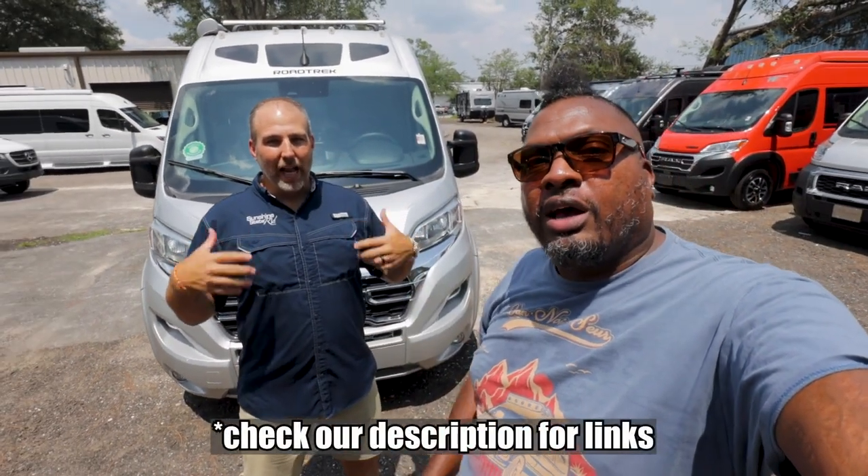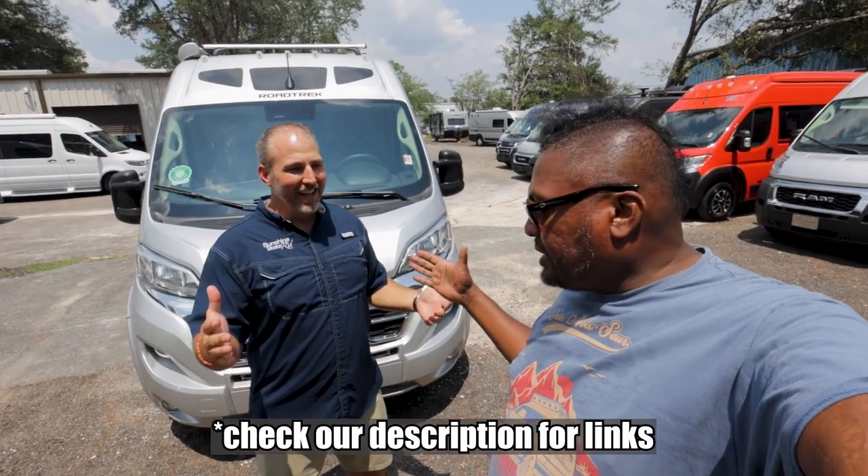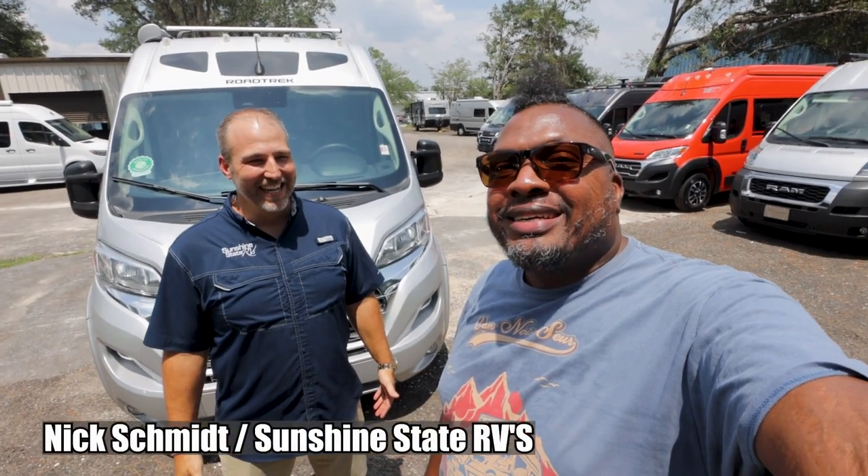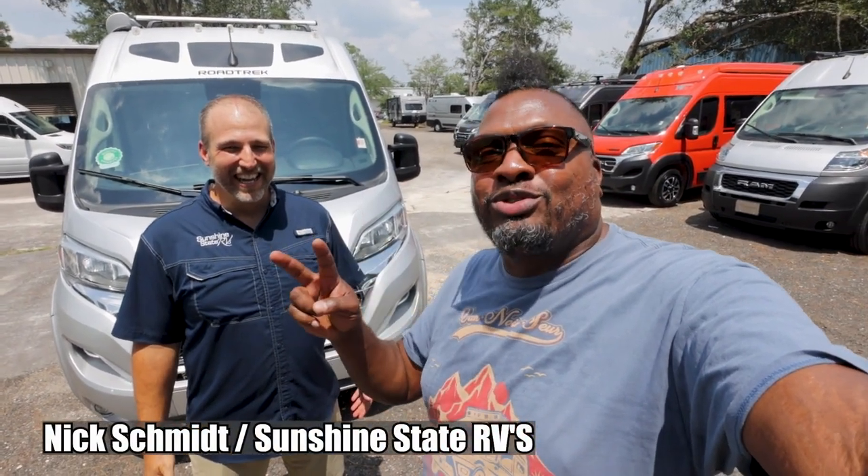Welcome back to the channel. I'm Hank Strange. This is Strangerpalooza and Sunshine State RVs. Here's Nick. What is up? It's hot and beautiful in the Sunshine State today. It's beautiful and it's hot. Those are two true things, but hot doesn't make it beautiful — not in my mind.